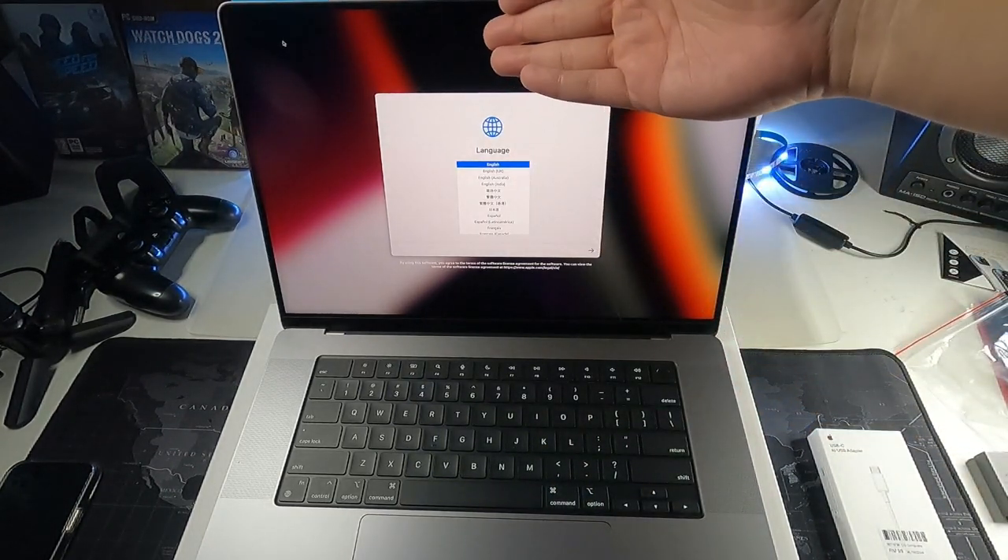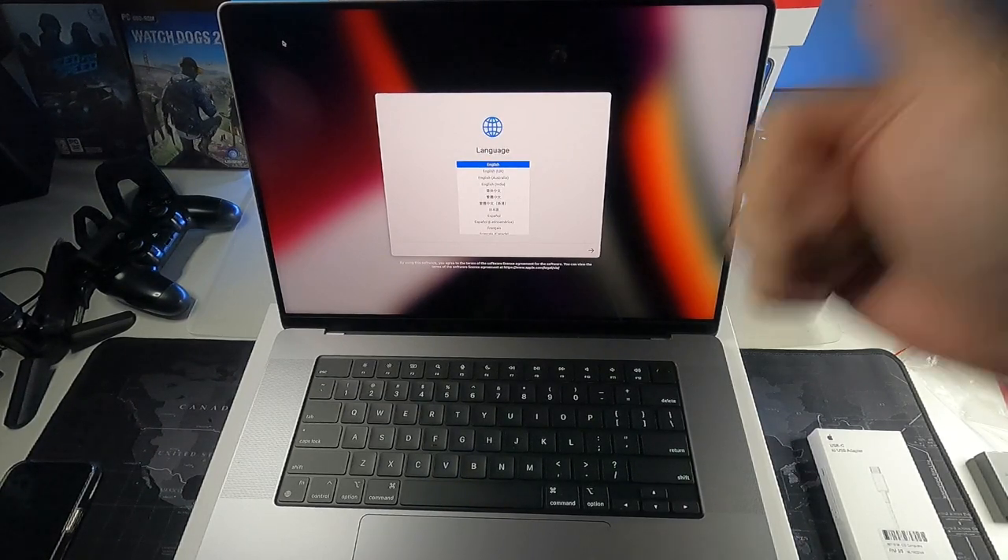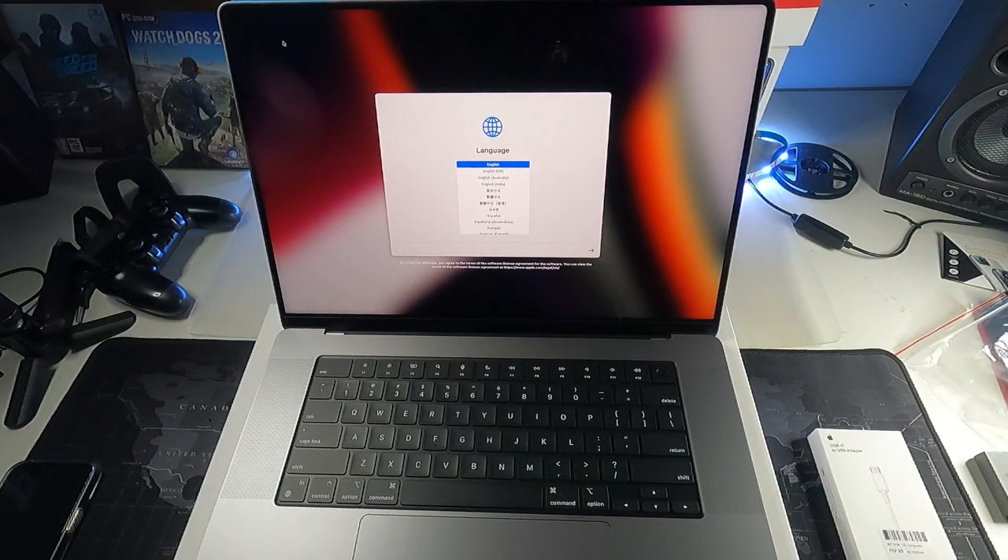This has been a pretty quick video with my initial impressions of owning my very first MacBook, and I'm glad you guys could experience it together with me. Thanks for watching. I'll definitely have more content about this MacBook — accessories, cases, and stuff like that. Do give it a thumbs up, subscribe to this channel for more content just like this one, and I'll see you guys in the next video. Bye!